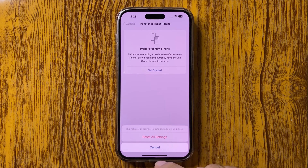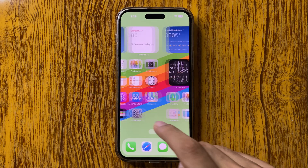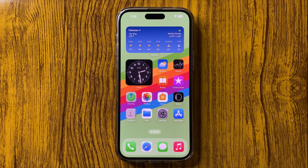This will not delete your personal data and will fix your issue. I hope you liked this video. Thanks for watching.